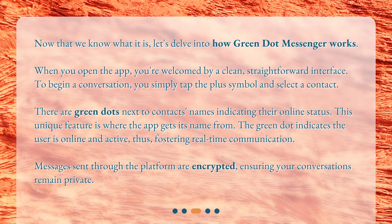The green dot indicates the user is online and active, thus fostering real-time communication. Messages sent through the platform are encrypted, ensuring your conversations remain private.